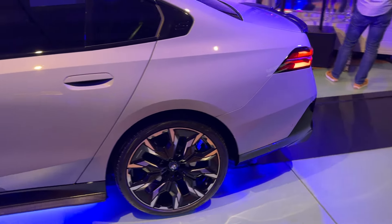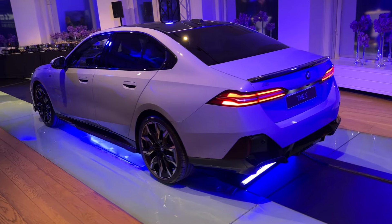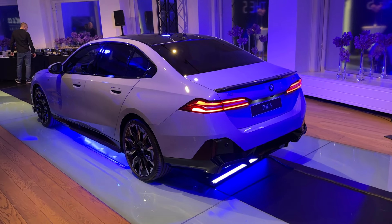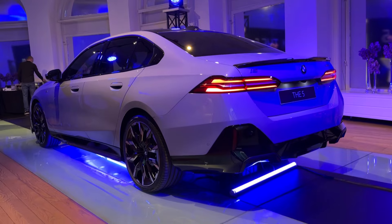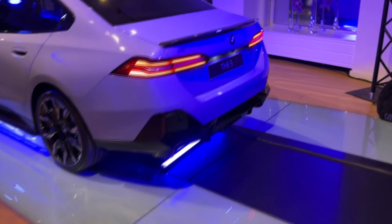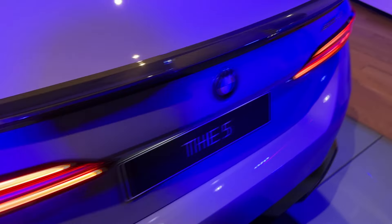Here are the door handles — a beautiful detail. Now from the rear: very slim, horizontal taillights — very elegant looking from this angle, which is actually my favorite. Share your thoughts in the comments. The rear has a very sporty bumper, and look at this carbon fiber spoiler. You can see the i5 lettering at the rear.